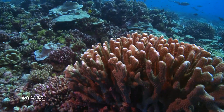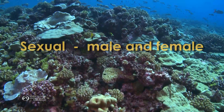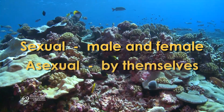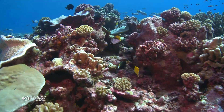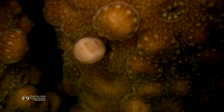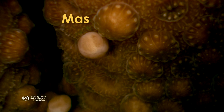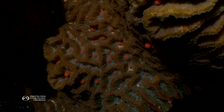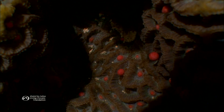Corals use two reproduction techniques: sexual, requiring both males and females, and asexual, by themselves. The most common kind of sexual reproduction is called mass spawning. This happens when corals release their eggs and sperm, called gametes, into the water.